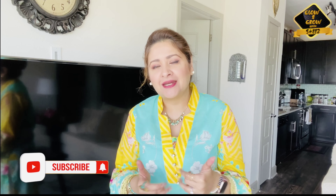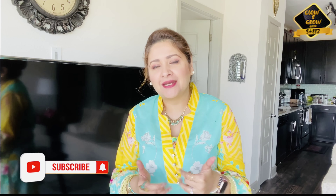But before I share a recipe with you, if you haven't liked and shared the channel, do like this video, share it, and hit the little bell on the side of the channel after subscribing, so that when I upload a new video, you will get to know instantly.